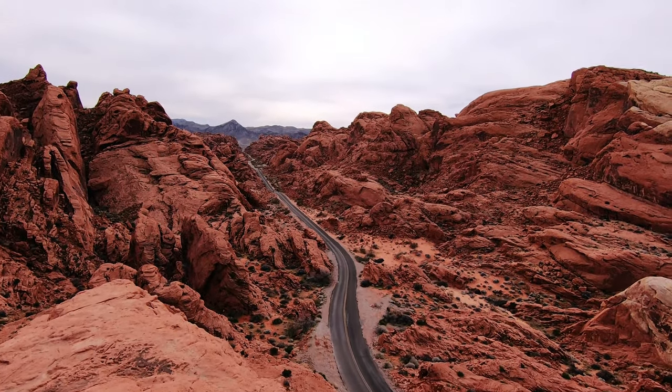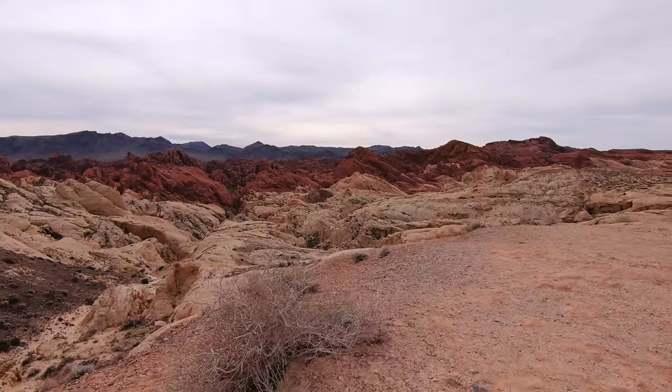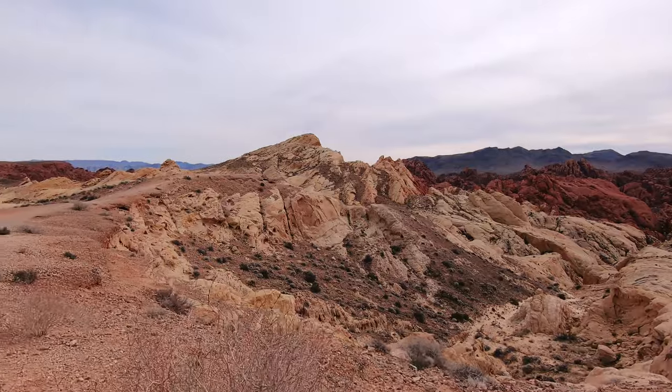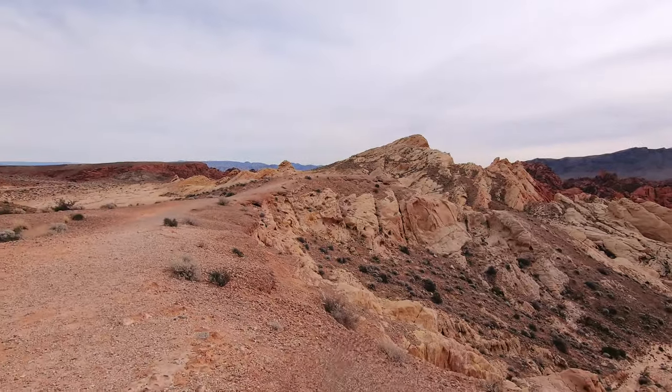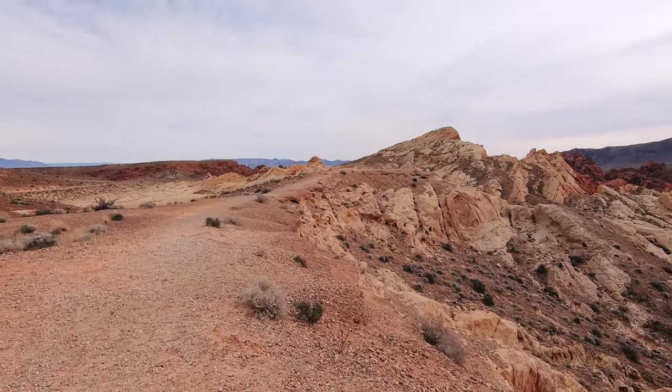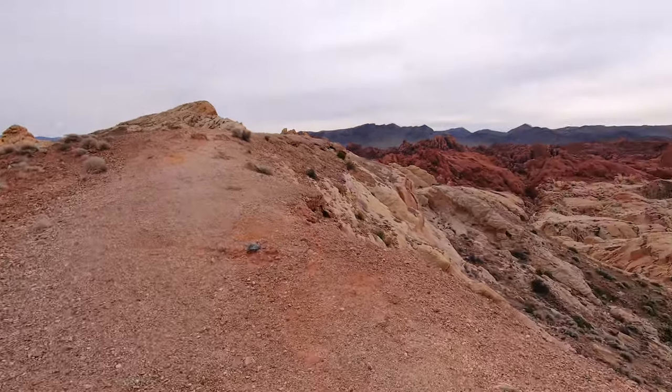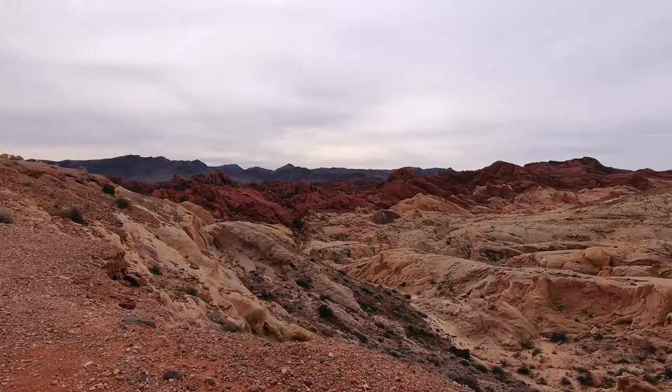Last but not least on our list is just down the street from Rainbow Vista Overlook: it is Fire Canyon, or Silica Dome Overlook. This is another quick stop with a really easy-to-reach overlook. One thing I find so interesting about the Silica Dome Overlook is how precise the line looks that separates the large white boulders from the mountains that look like they're almost made out of chocolate.